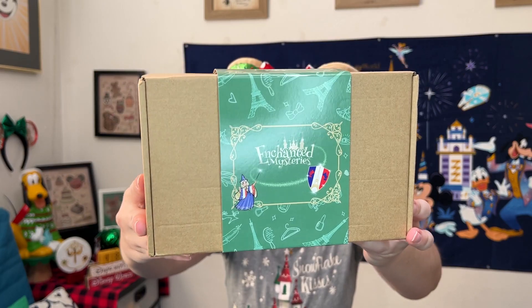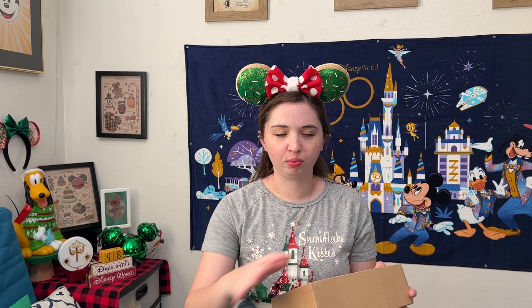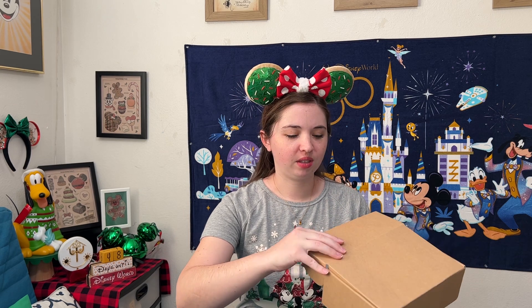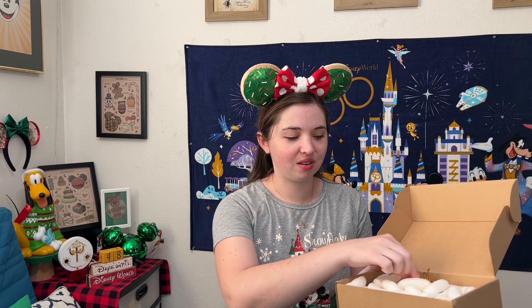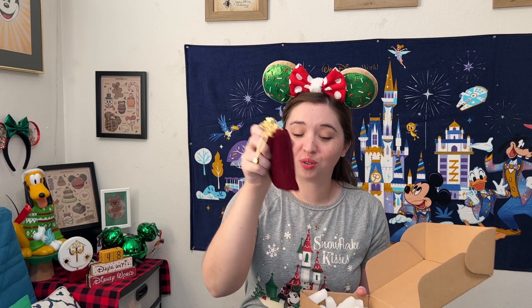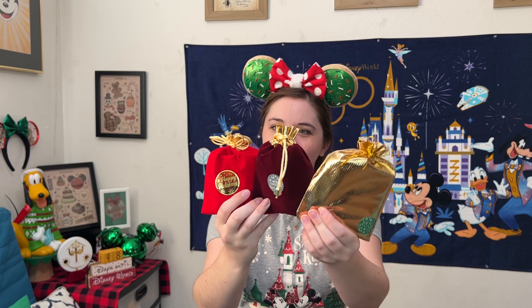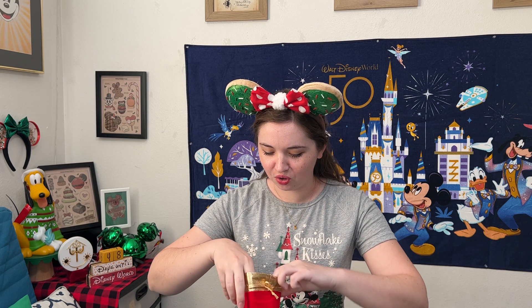Let me quickly show the packaging — there's a cute little sleeve with the Enchanted Mysteries logo. The box shipped in a full protective plastic sleeve with some cool customization, and it arrived in perfect condition. Inside, there are some little Enchanted Mysteries stickers on top, and a card that reads: 'Bonjour! Thank you for purchasing our Disneyland Paris mystery box. We love being able to bring the magic of Disneyland Paris to your door. Karen and the team.'